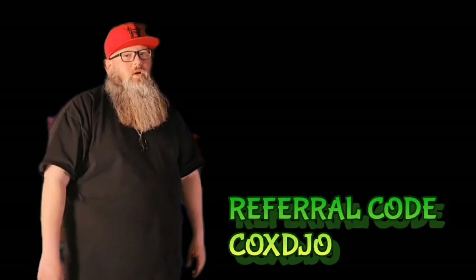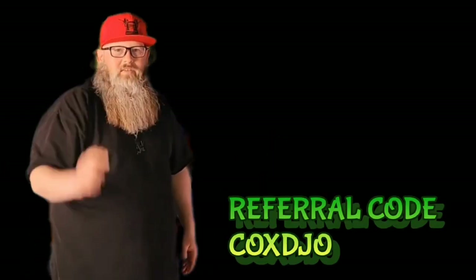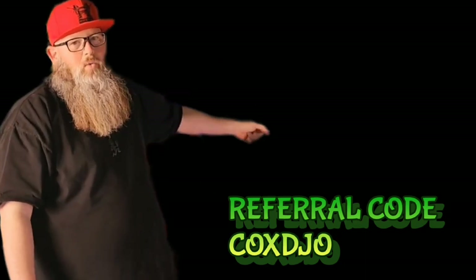Still enjoying the great content? Click that next video right there to keep yourself informed — knowledge is power. Make sure you like, comment, and subscribe. Also, make sure you're dropping that referral code on your driver application: C-O-X-D-J-O. Let's go.